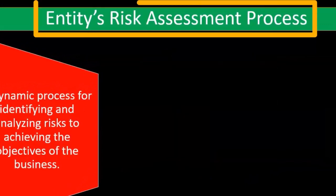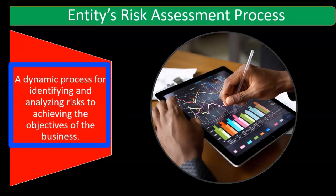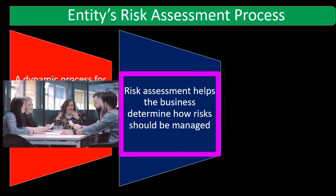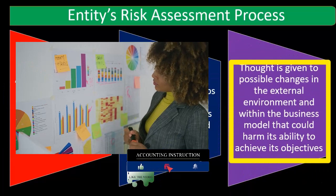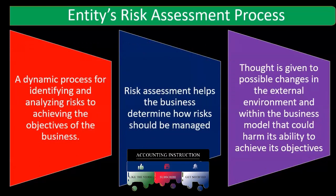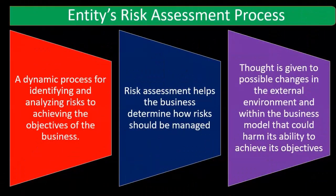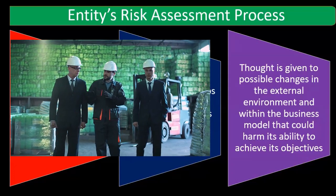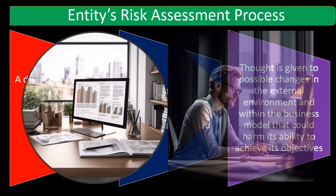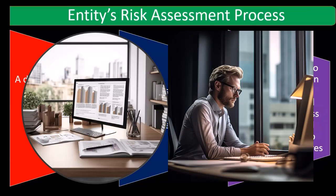The entity's risk assessment process is a dynamic process for identifying and analyzing risks to achieving the objectives of the business. Risk assessment helps the business determine how risks should be managed. Thought is given to possible changes in the external environment and within the business model that could harm its ability to achieve its objectives. Each organization's risk is going to be slightly different depending on what type of industry they are in and how large the organization is. So we need to get an idea of the risks in order to implement and decide whether the internal controls are sufficient to mitigate the specific risks related to that organization.